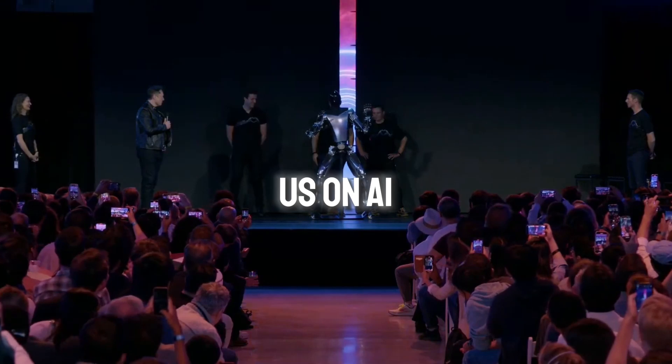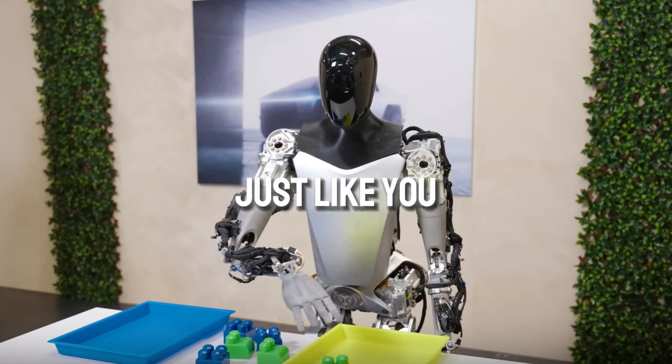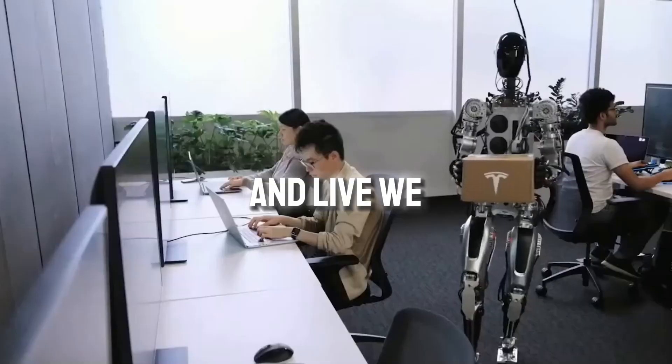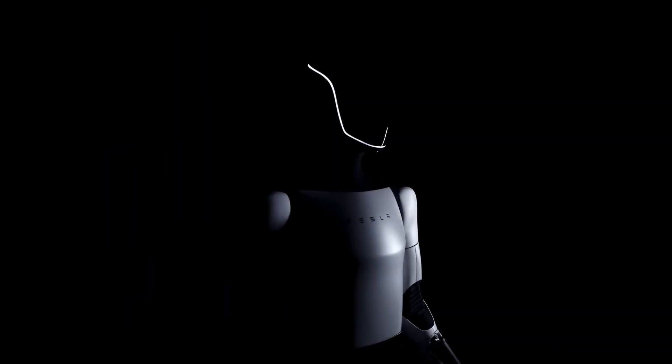Thanks for joining us on AI Tech Underground to explore the mind-blowing Optimus robot. This super cool robot can handle things with its hands just like you, and it has the power to totally change the way we work and live. What gets you most pumped about robots in the future? Leave a comment and let us know. Don't forget to smash that like button and subscribe for more adventures into the awesome world of AI and robots. Catch you next time.